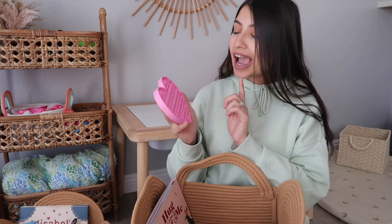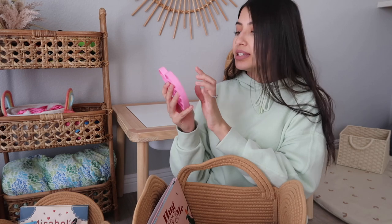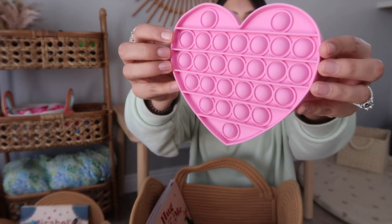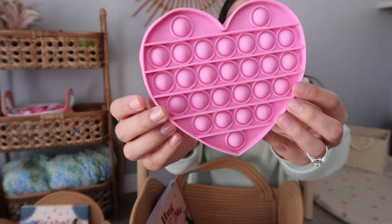I also got her a pop it, but hers is pink because pink is her favorite color. What I really love about this pop it is that the little bubble things actually have letters on them — the entire alphabet. I figured this would be great because I've been trying to teach Aurora her letters. It's not only fun, but I can use it as a learning tool — I can tell her to find a letter and when she finds it she can pop it. It'll be really good for homeschool too.